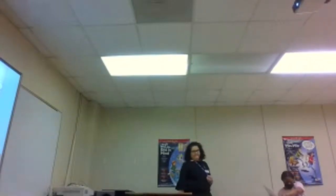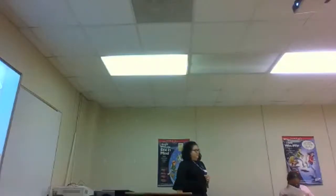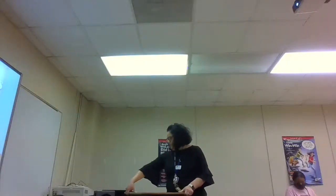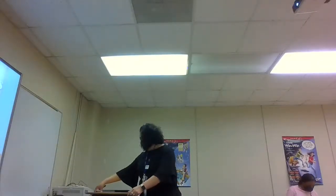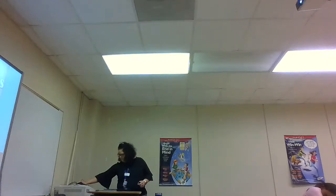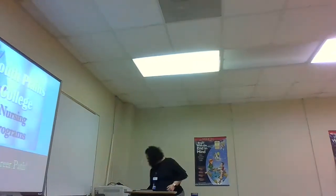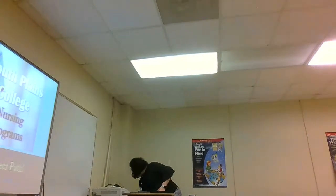Some of the things that you have to do — responsibilities and requirements to be able to apply and get into the LVN and also the RN program. You'll also have an opportunity to ask questions before or after. Thank you very much, we appreciate you coming on. And hopefully we'll make this an annual thing and get other speakers out here.